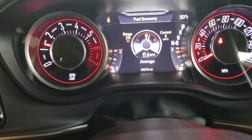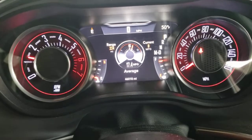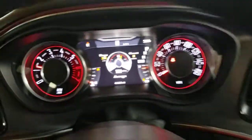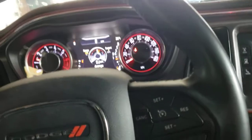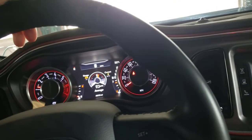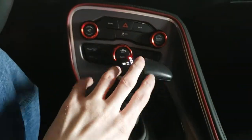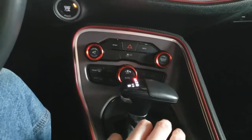It's loud because I have a resonator delete. That fuel economy number on screen isn't accurate — I reset it. On the automatic version, you get about 3 horsepower less and 10 lb-ft of torque less than the manual, but with the 8-speed gearing these are actually quicker than the manual.